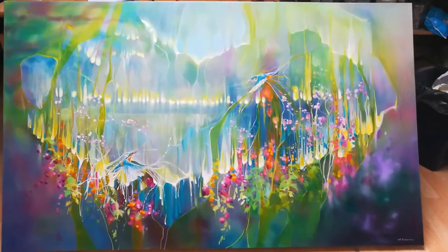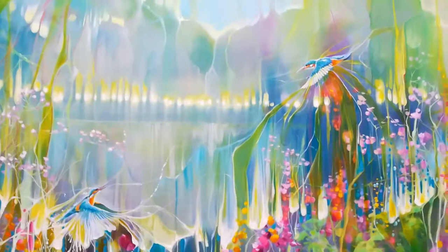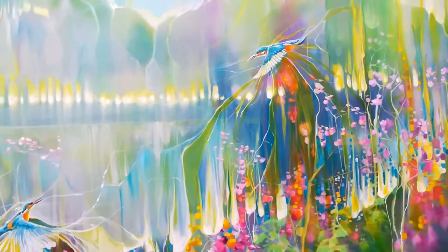I don't know what it's called yet, but it's got kingfishers in it and great fun. I've gone quite abstract, probably a little bit more abstract than usual. I went out walking and I saw another kingfisher — the second one in my life I've ever seen — and so I had to paint some more kingfishers.